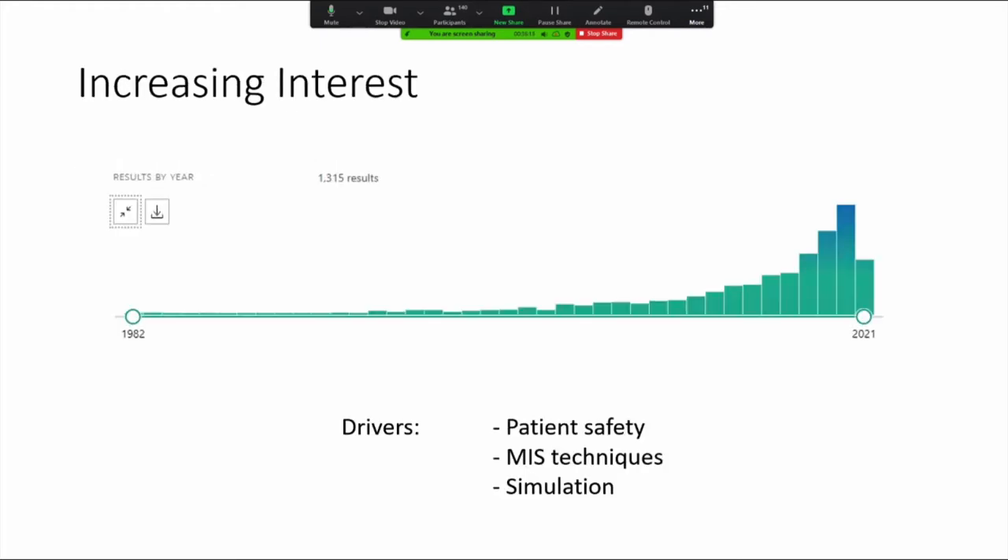In the past decade, we've seen an increasing interest — certainly documented in terms of publications — with regards to mixed reality in medicine. The drivers for this have been related to increasing interest in patient safety, increasing use of minimally invasive surgical techniques, and an emphasis on surgical simulation.